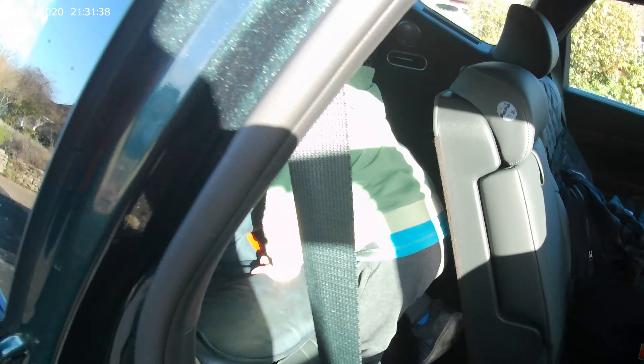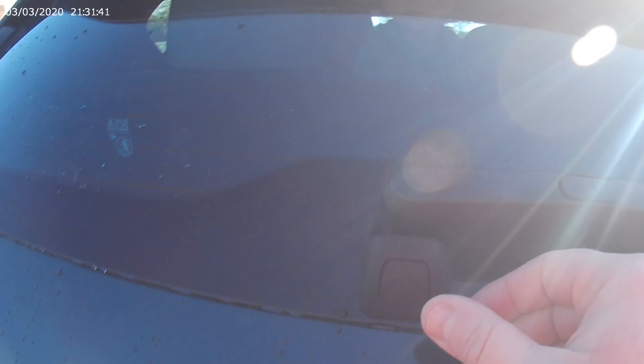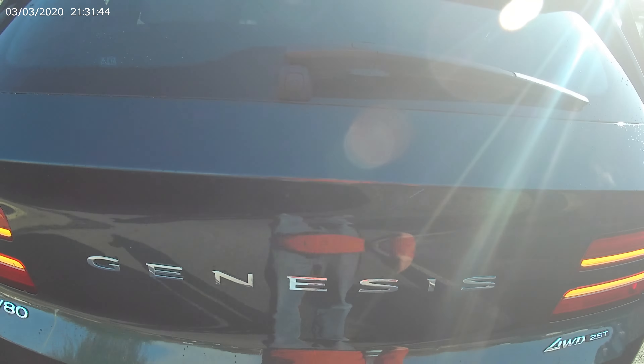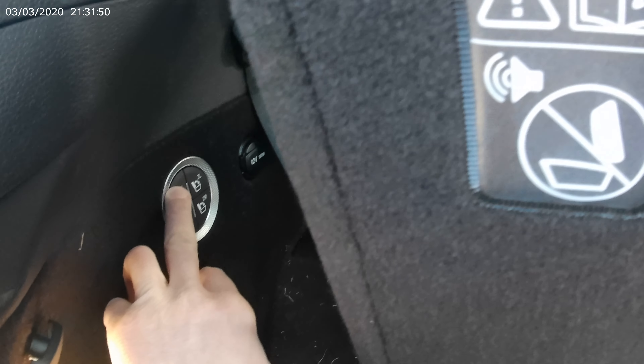And you're in the back. And then if you just hop in there, because I just want to show how this seat goes down.